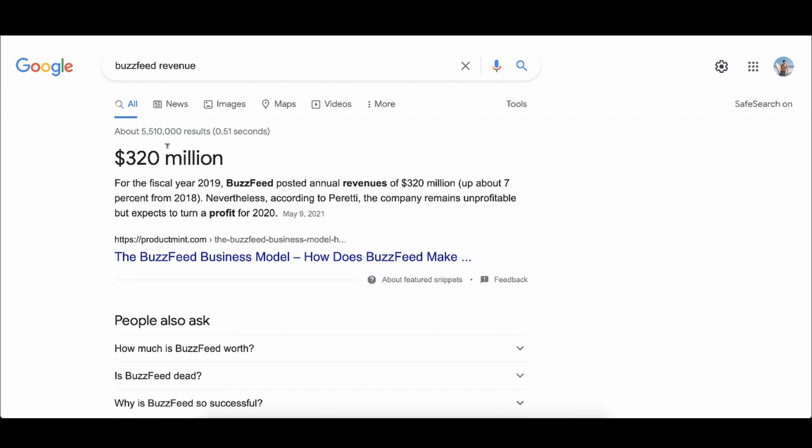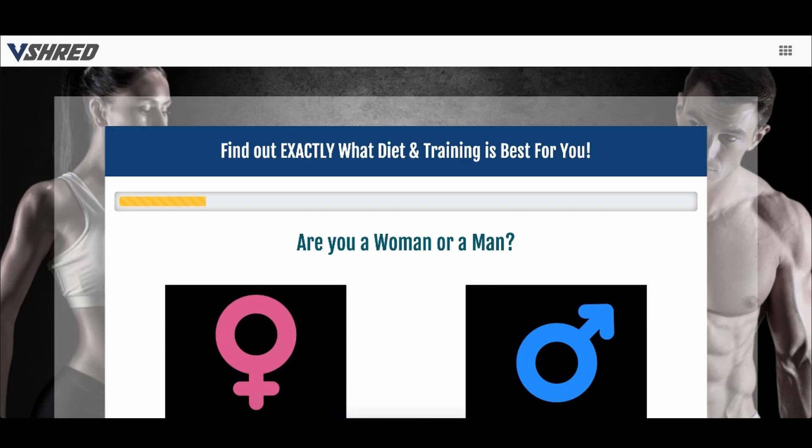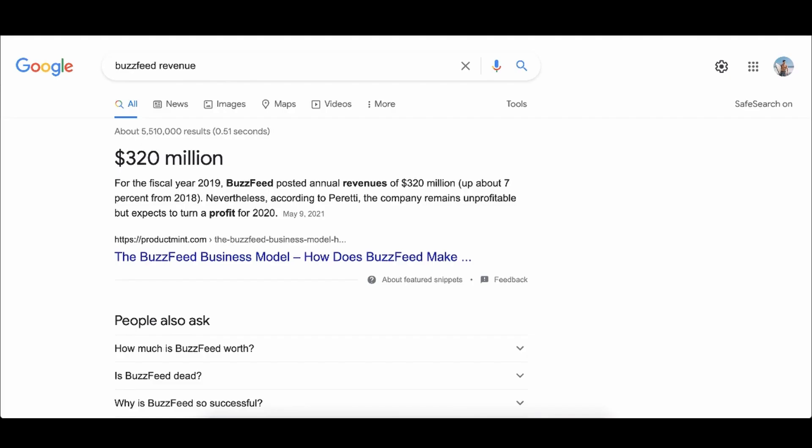If you look at the power of quizzes — Buzzfeed's entire business model was built off of sharing viral quizzes and they pulled in $320 million. This company does $110 million with a quiz. So I should focus on health and fitness businesses that use quizzes. The moment our students started realizing that, they went from zero dollars a day to ten dollars a day to even a hundred dollars a day selling products they don't even have to create.